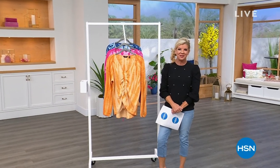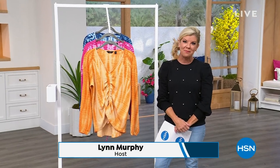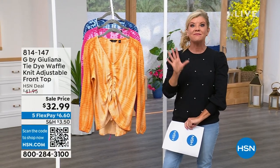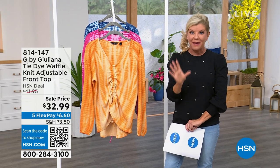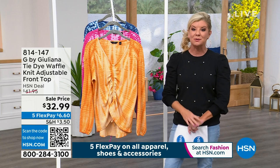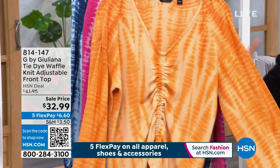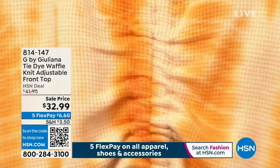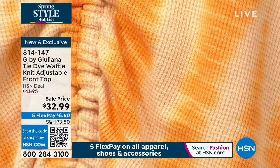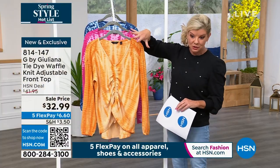I'm fortunate to have G by Julianna's fashions here exclusively at HSN. I'm your host, Lynn Murphy. Thank you for being part of our big spring 24-hour fashion event. Everything today in fashions and accessories is available with five monthly flex payments. We have another perfect little pullover — comfy, cozy, with a tie-dye ombré feel. It's an adjustable easy-close waffle knit. Originally $41, with an event price today at $32.99.